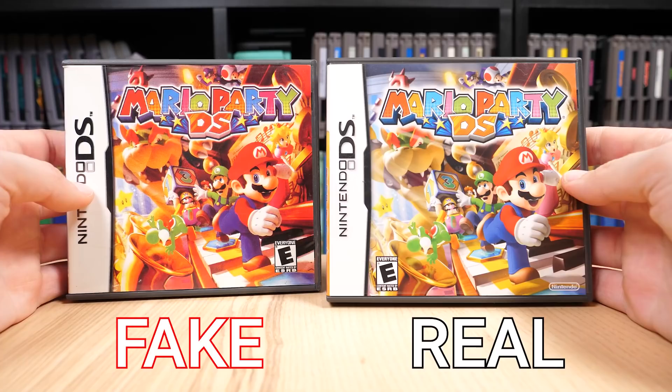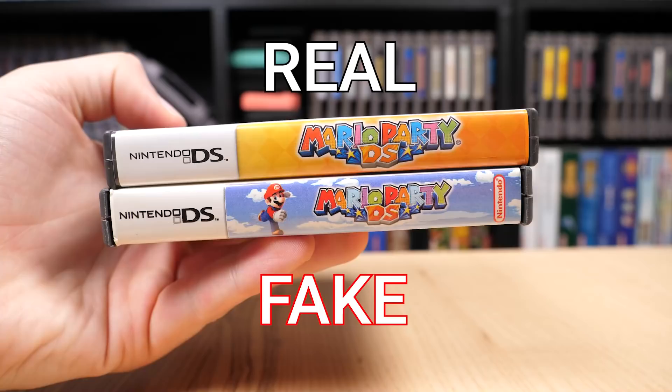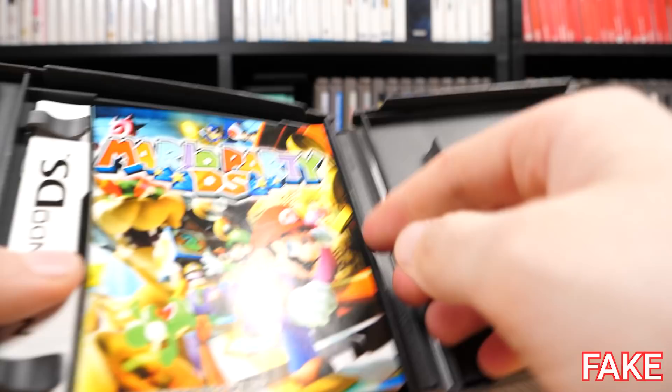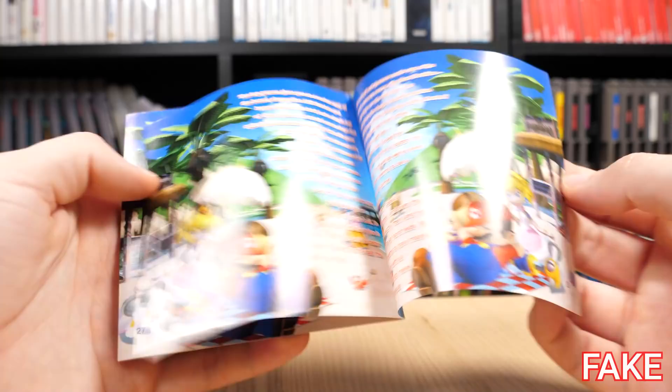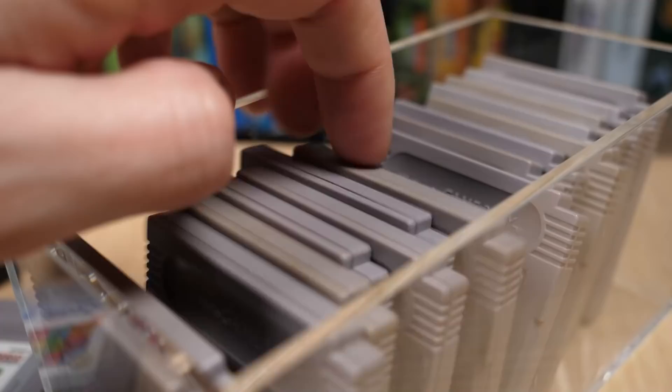While we're on the topic of boxes, take a look at this fake copy of Mario Party DS. The cover had the contrast dial turned up to 11, maybe even 12. The spine is wrong, the back is wrong, the cartridge looks terrible, and the manual features the entire IGN review of the game, accompanied by artwork from Super Mario Sunshine. You can't make this up — how does this happen?